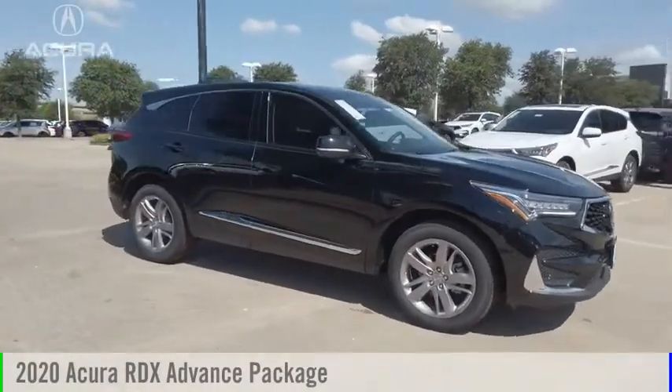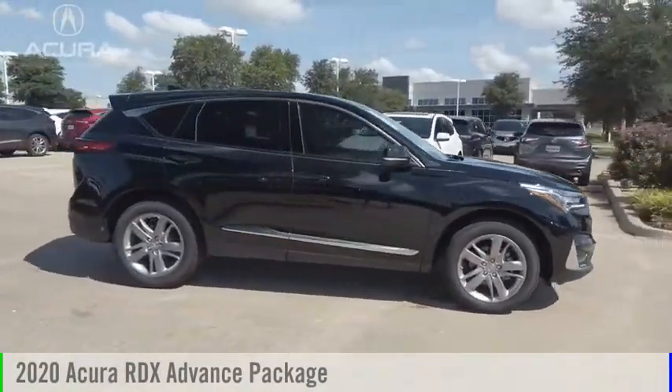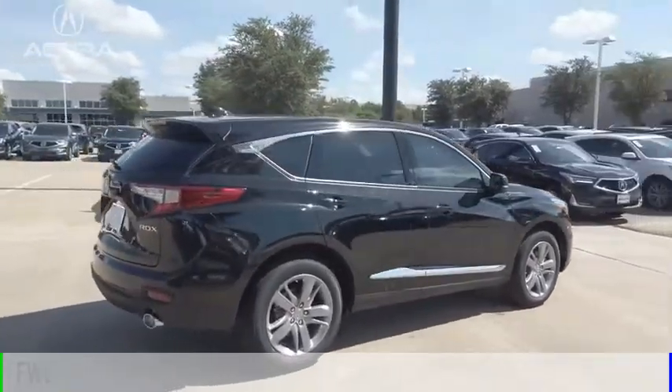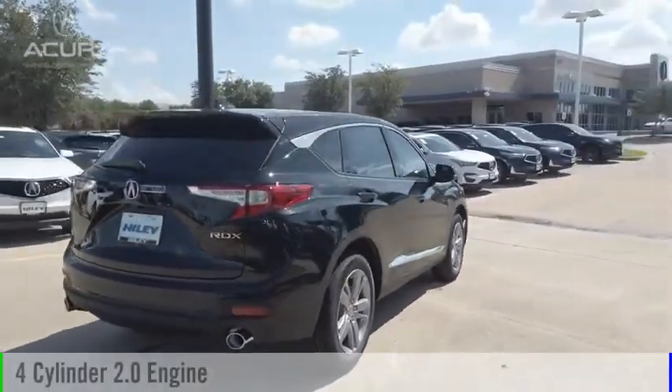Looking for the right vehicle? Check out the 2020 RDX. This vehicle is powered by a front wheel drive, four cylinder, 2.0 liter engine.